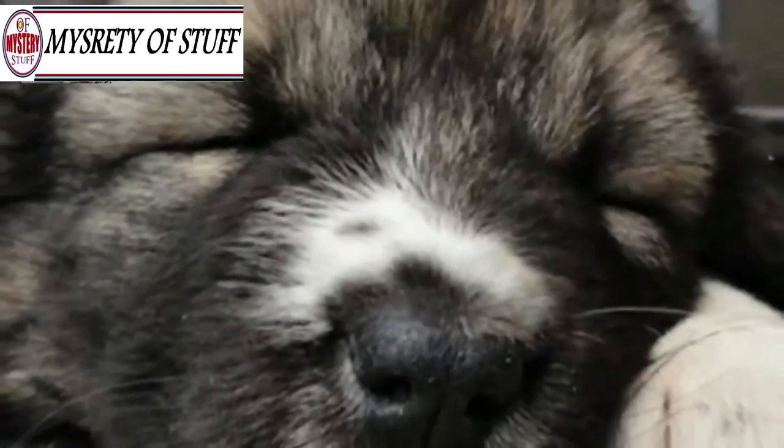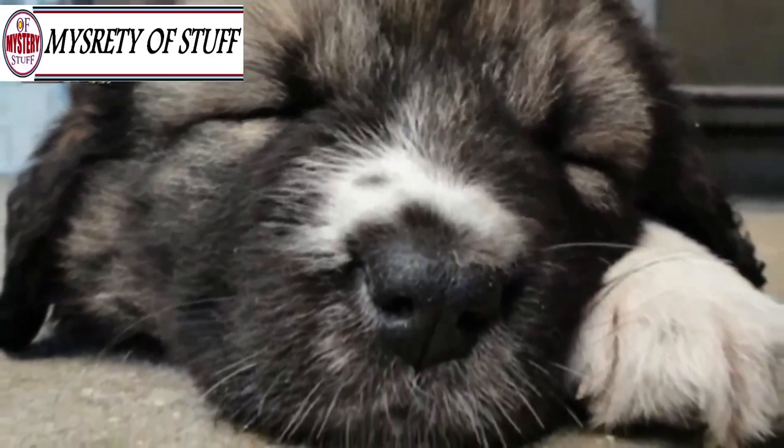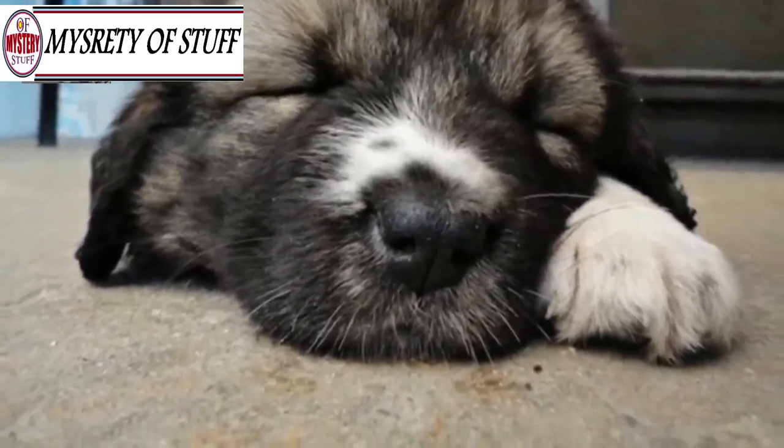These types of dogs are huge, but they don't start off that way, and they can be tricky when you don't realize how much they'll grow. In fact, these dogs will grow up to be larger than most small children — and then some.